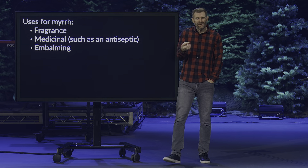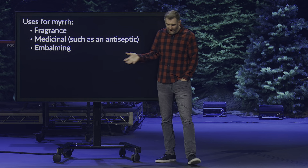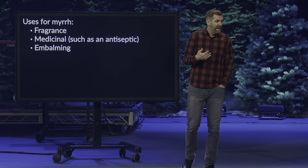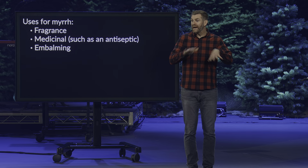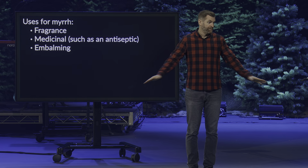So myrrh has three different uses: as a fragrance, for medicinal purposes such as an antiseptic, and for embalming. What does the symbol of myrrh mean for Jesus? It could be a little bit of all three. As a fragrance — fragrance in ancient times was very different for us, mainly because the greatest medical invention of all time is indoor plumbing. It allows us to wash our hands, to take unclean things out of our house. That's a relatively new invention. For a long time in ancient history, people weren't nearly as clean as we are.